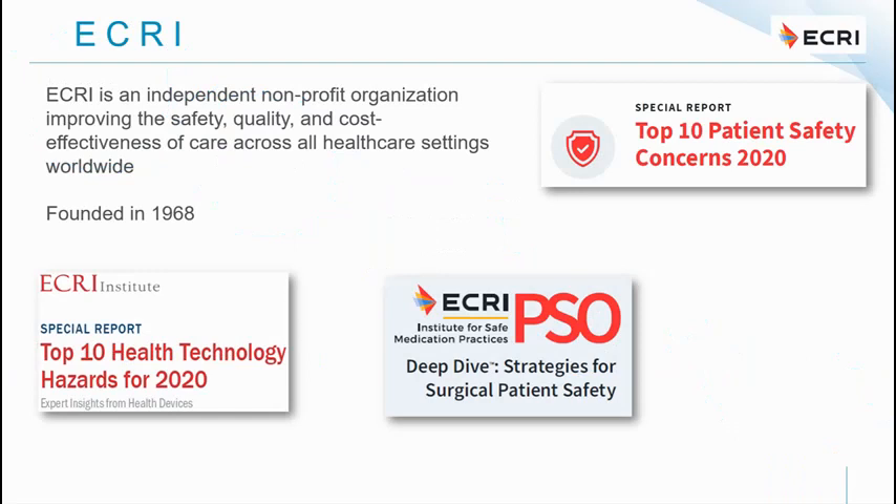ECRI is an independent non-profit organization with the goal of improving the safety, quality, and cost-effectiveness of care in all health settings worldwide. ECRI was founded in 1968. You can become a member, though it is quite costly. We can download previews of their reports at no cost, and those in procurement keep an eye on these lists to learn about product issues or safety hazards. I monitor it from a patient safety and technology hazard perspective.